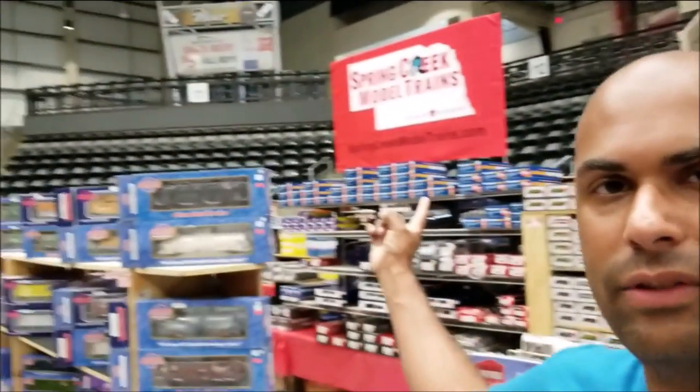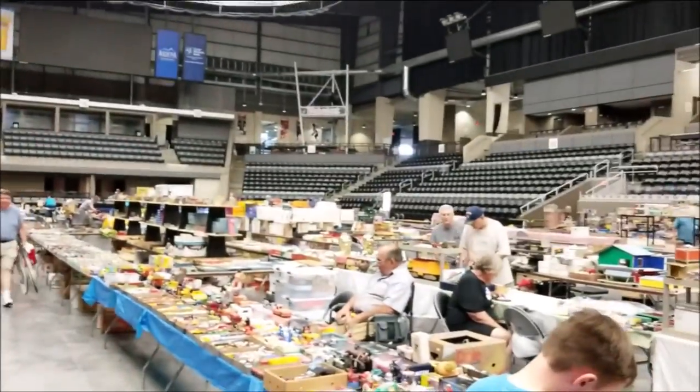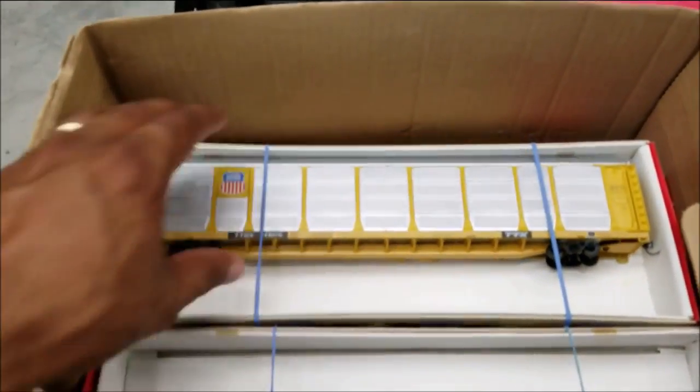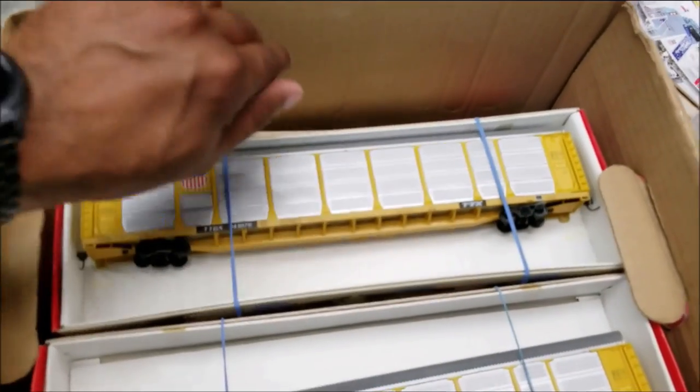I've snuck in the show earlier than usual, snuck up on Spring Creek model trains over here, got on one of their carts and snuck in so I could buy some stuff ahead of time. I got quite a few items — they are setting up for the show here and I got some awesome deals on Autoracks. I've been looking for these — 20 bucks a piece.